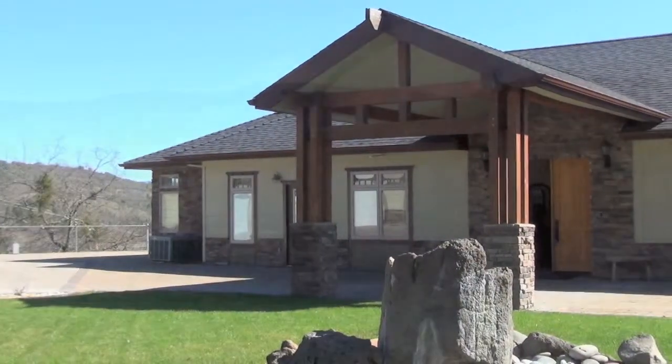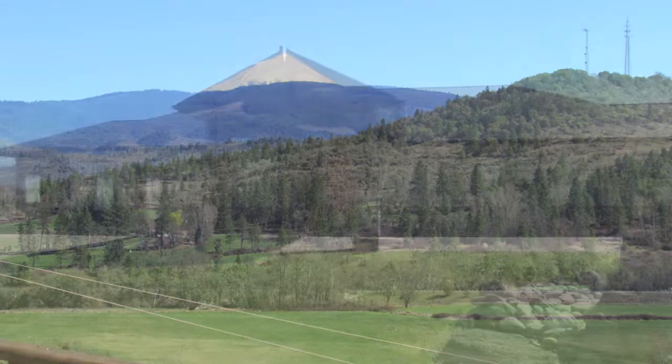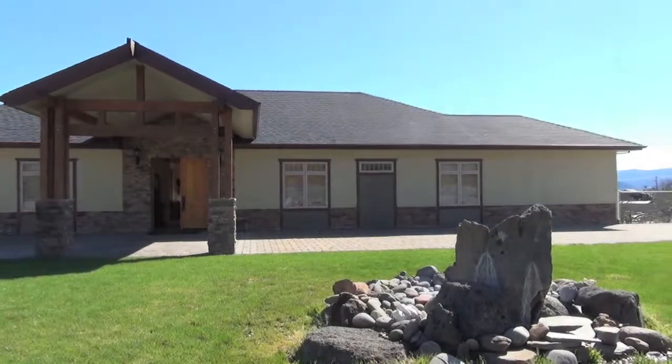Beginning with your own eight and a half acres, this property is beautiful no matter the season. Overlooking the Rogue Valley, you'll enjoy watching wildlife and basking in the serenity this property offers.